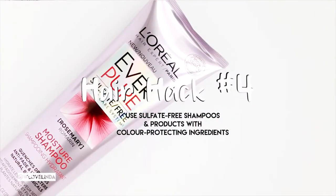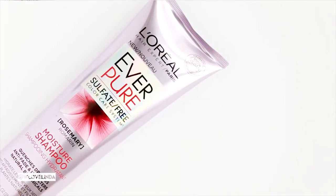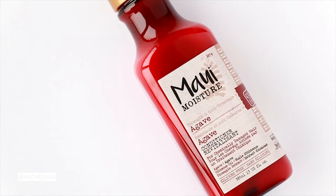I choose my hair products like how I choose my skincare products — I take my hair concerns, needs, and type into consideration. In this case, choose a shampoo and conditioner that has color-protecting properties and use sulfate-free shampoos, which will help extend the life of your hair color. Sulfates contain harsh chemicals which strip the hair of everything, including natural moisture.